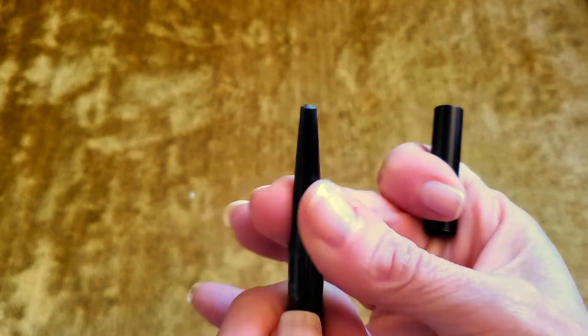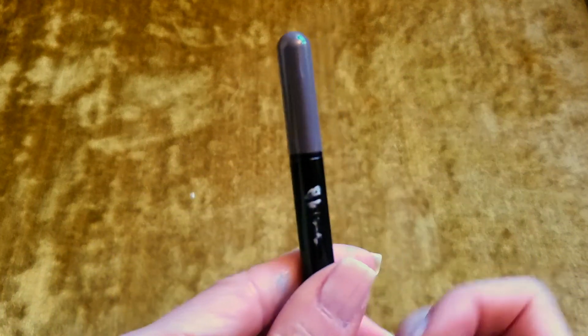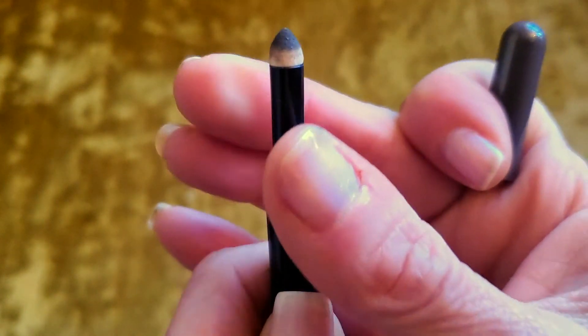Next up is this eye pencil. What I love about it is it's a two-in-one: one end has the pencil that retracts so you never break the point, and the other end is a powder filler — just push it down a little to get more. It's great especially if you're traveling or out for the holidays and want a two-in-one product. It really stays on, I love the color, and it's not expensive.